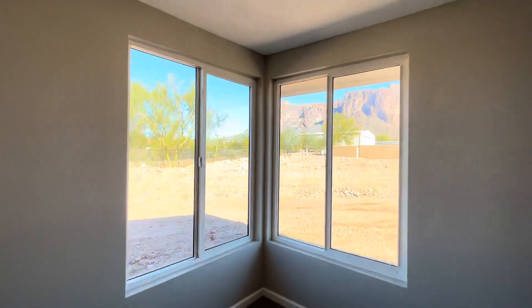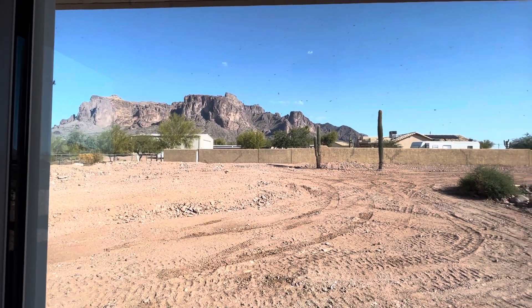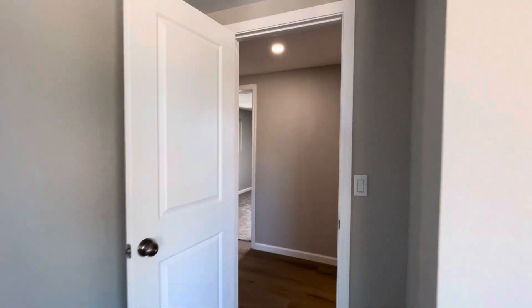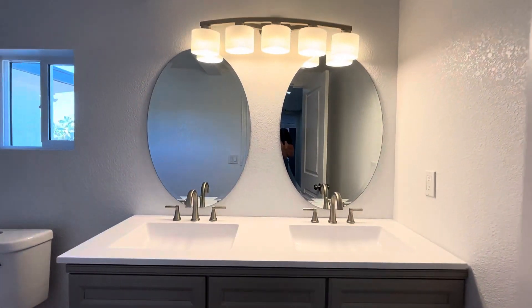Let's check out the views. So you have to wake up to those views — that's nice. And here is the final bathroom in the main portion of the house, and then we'll go visit the guest house next. They did a great job with the tile.